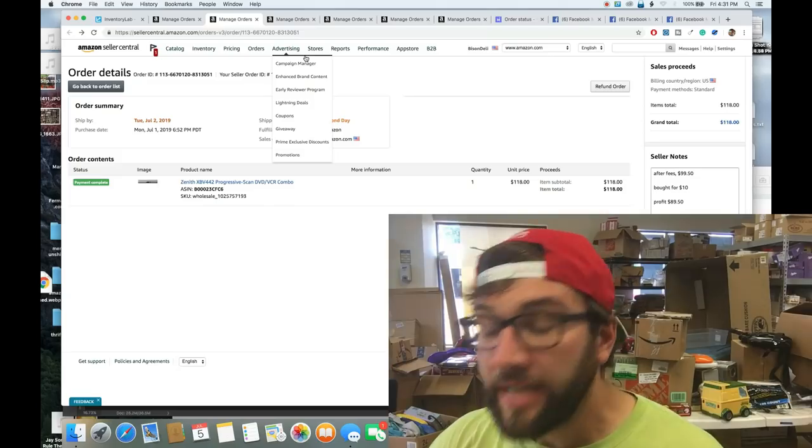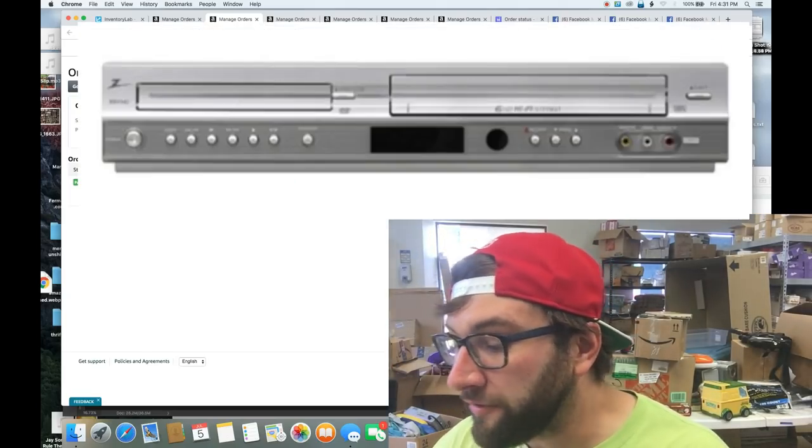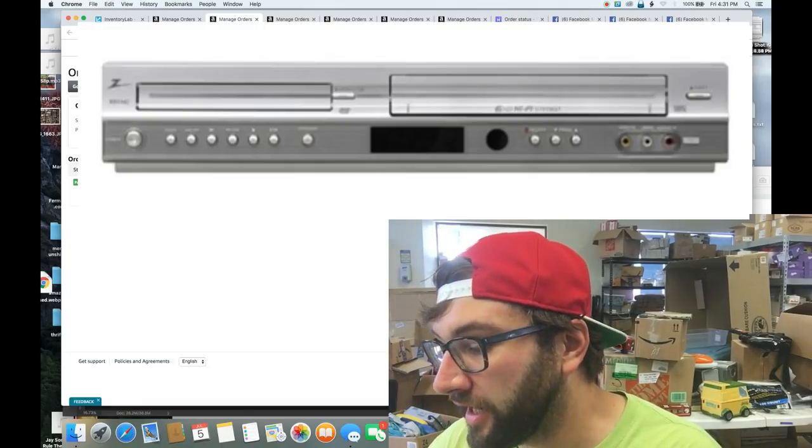I didn't buy this game individually — I bought it in a lot of probably 25 PS2 games plus the PS2 itself, and just piecemealed them out and sold them all together. The next item is a Zenith XBV442 progressive scan DVD/VCR combo.